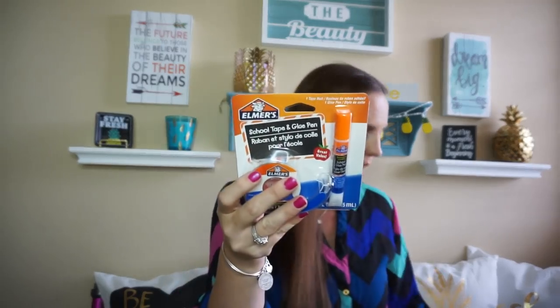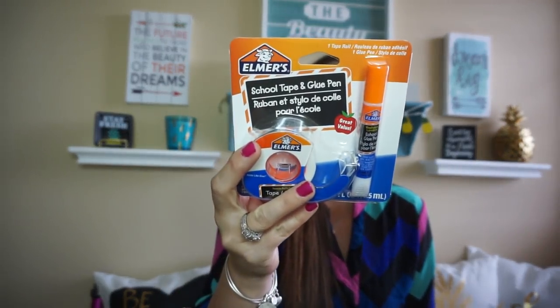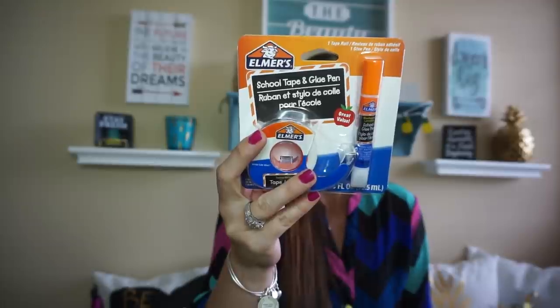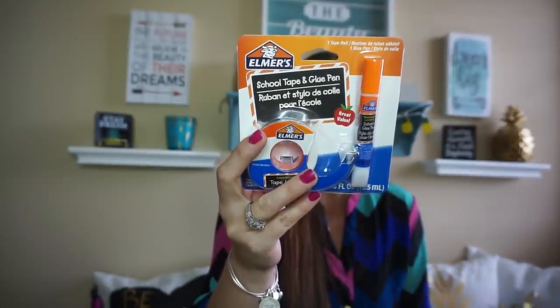Getting down to almost the last of my school products — I found this Elmer's school tape and glue pen. I thought this was super cute and I got two packs. The Elmer's school glue pen has a precision tip, applies easily, and dries clear, making it ideal for children and school projects. I put them in our stash because you never know what kind of project they'll need. Better to be prepared than to rush to Walmart or Target at the last minute.